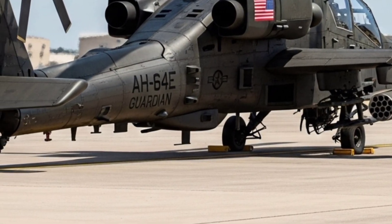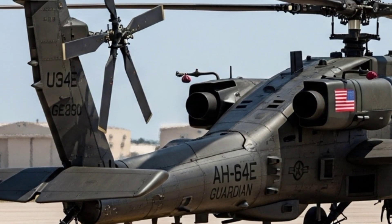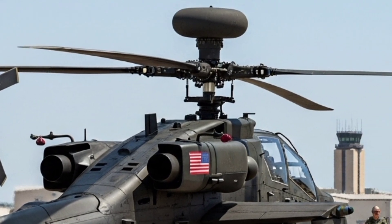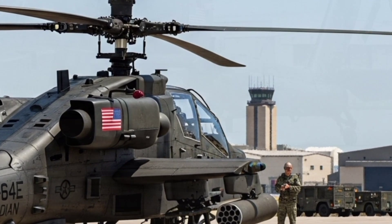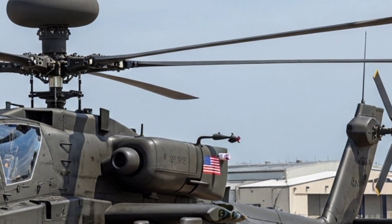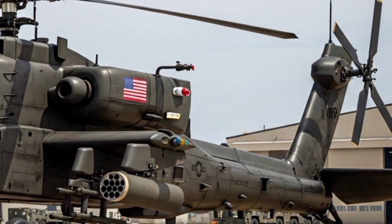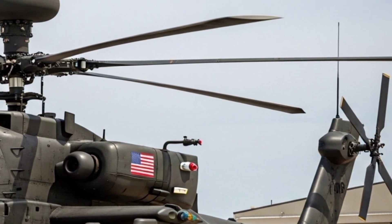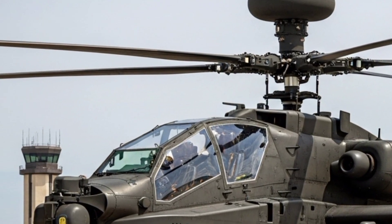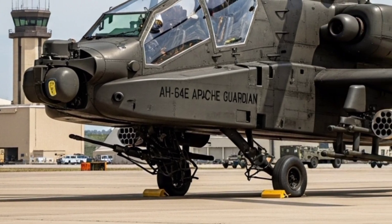What truly makes the Apache Guardian terrifying to its adversaries is its arsenal. The helicopter comes standard with the M230 30mm chain gun, a weapon that can shred targets with devastating precision. Mounted under the nose and slaved to the pilot's helmet sighting system, it allows for pinpoint aiming simply by looking at the target. The AH-64E can also carry a wide range of ordnance across its four hardpoints, including AGM-114 Hellfire missiles, 70mm Hydra rockets, and the newer Joint Air-to-Ground Missile, or JAGM, which offers enhanced flexibility against both armored and soft targets.